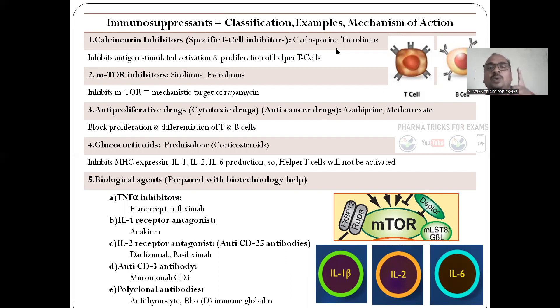Examples are cyclosporine and tacrolimus. These drugs hamper and reduce the activation of the helper T-cells. Next, MTOR inhibitors. These are the examples, and it inhibits the MTOR — mechanistic target of rapamycin.